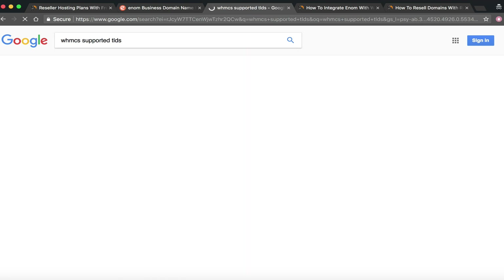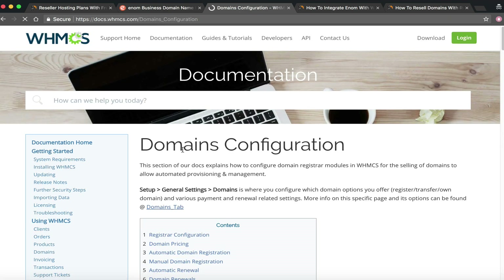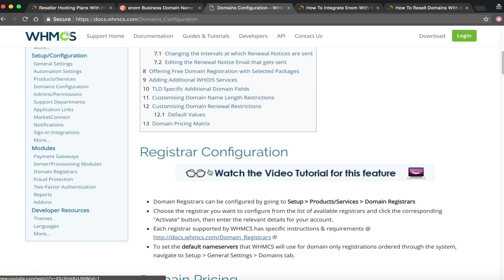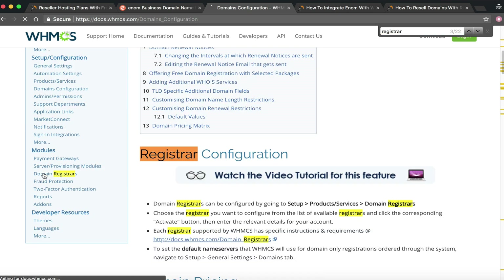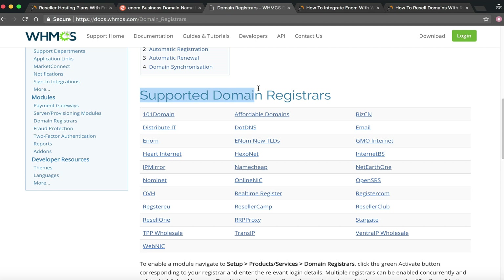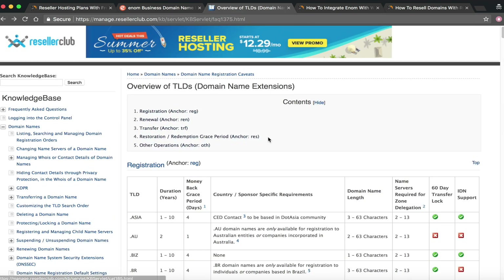On the WHMCS website there is a full list of all supported domain registrars. These are all the registrars you can configure inside WHMCS. At NameHero you get a free Enom account and a free ResellerClub account — those two come standard. We'll set up the Enom account for you and give you directions for ResellerClub, but there are many other registrars on that list you can use as well if you need a TLD not covered by the default two.